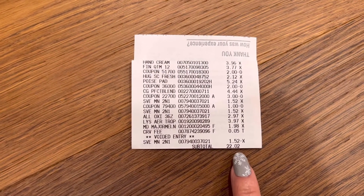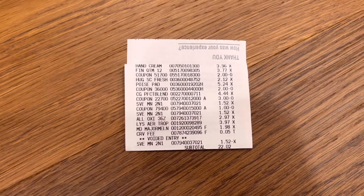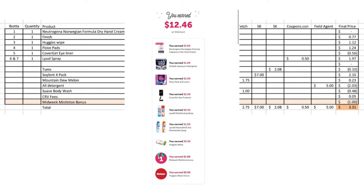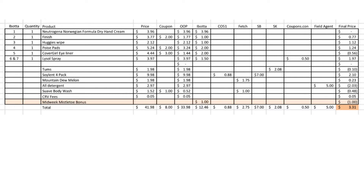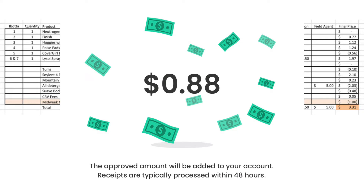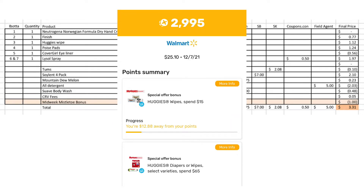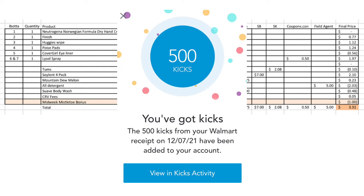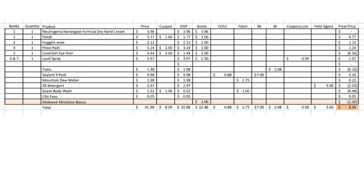That second receipt totaled $22.02. Altogether between my two receipts I spent $33.98. From Ibotta I got back a total of $12.46, including my mid-week mistletoe bonus of $1.00. Checkout 51 got back 88 cents. Fetch I got back a total of about $2.75. Swagbucks got back $7.00. Shopkick got back $2.08. Coupons.com is processing for 50 cents back. Field Agent submitted my receipt and is processing for $5.00 back. After everything, this haul cost me $3.31.